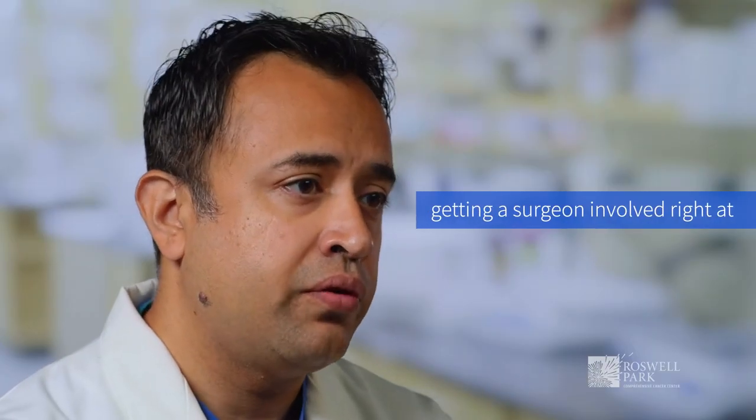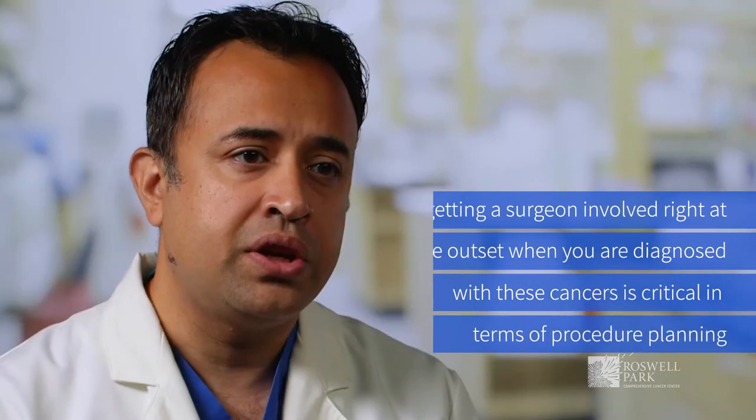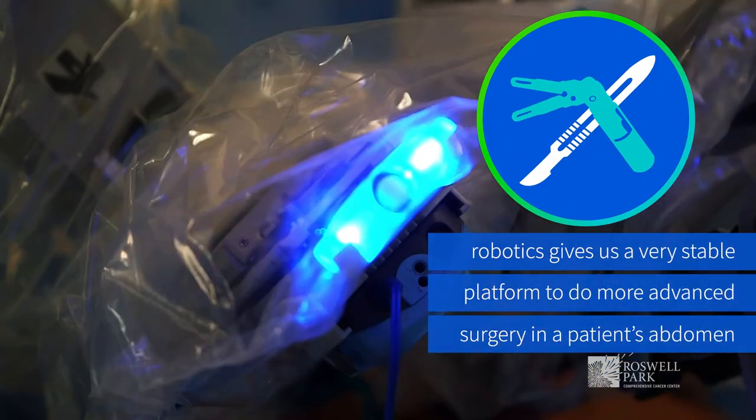Getting a surgeon involved right at the outset when you're diagnosed with these cancers is critical in terms of procedure planning. We've seen more utilization of the robot in this spectrum, and what it does is give us a very stable platform for being able to do more advanced things in a patient's abdomen.